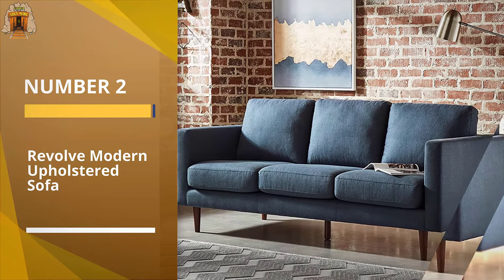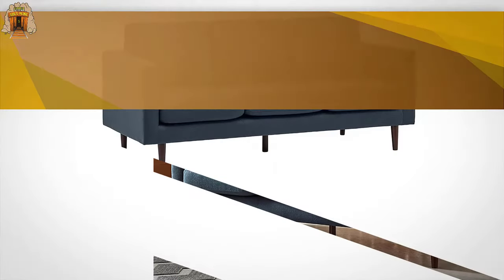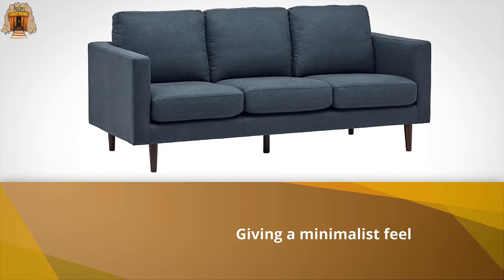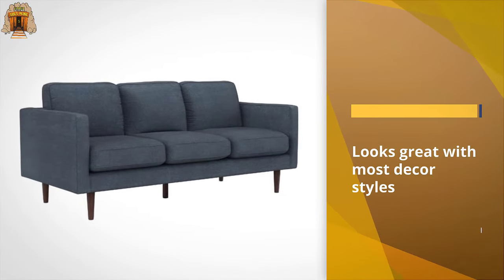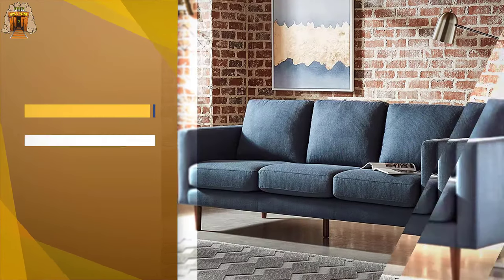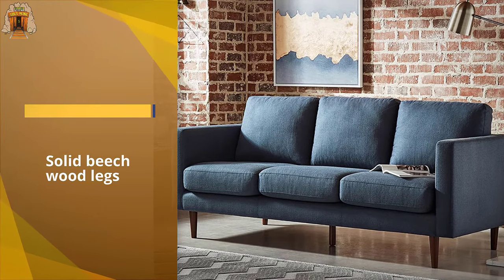Number two: the Revolve Modern Upholstered Sofa. This Amazon brand gives you the convenience of the most popular online retailer with its simple yet modern couch that comes in three sizes, plus a coordinating chair and ottoman. It's relaxed, meaning it leans back slightly, not too firm, and deeper than average.